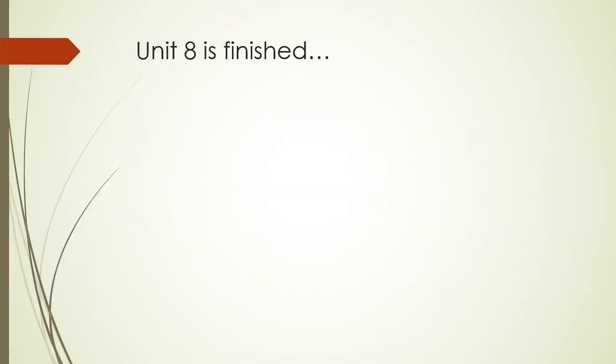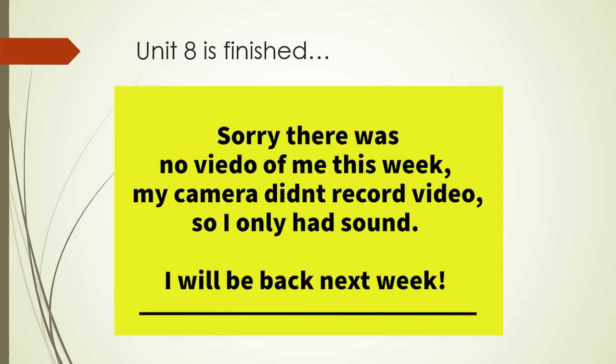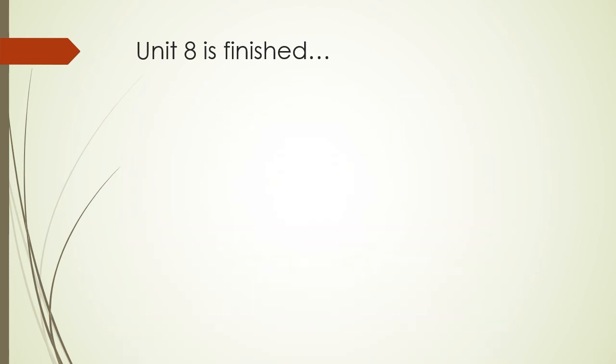So that's the end of unit eight. I hope you enjoyed this week's lecture. I will be uploading a Flipgrid video later in the week and asking you some questions about clothes and colours. Bye for now.